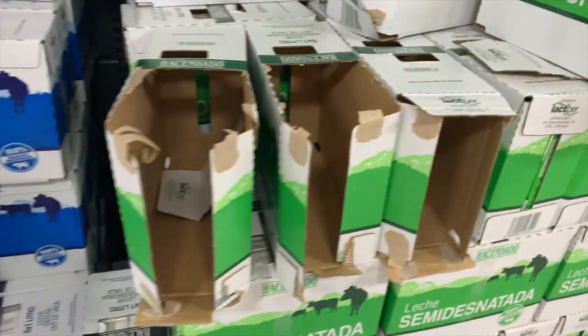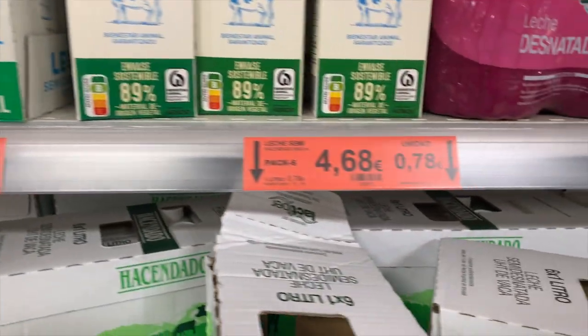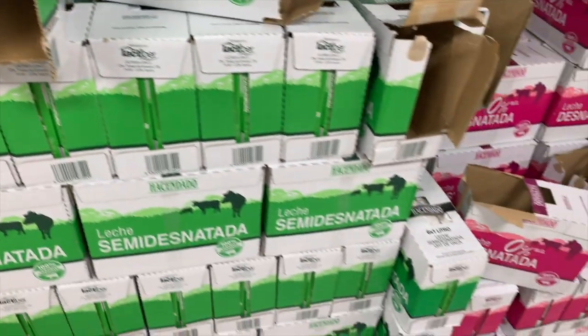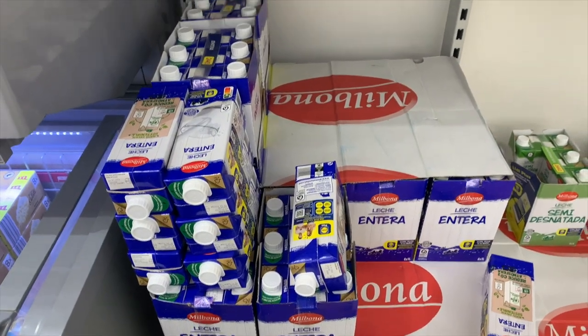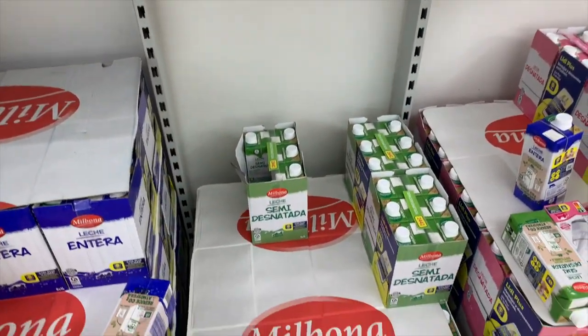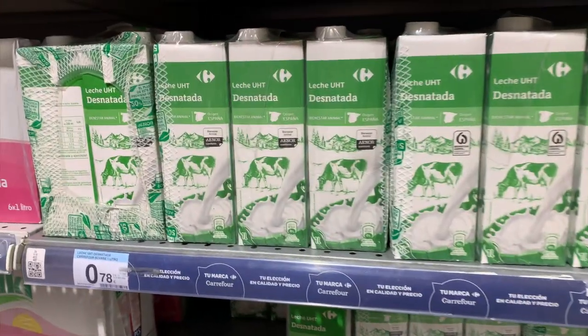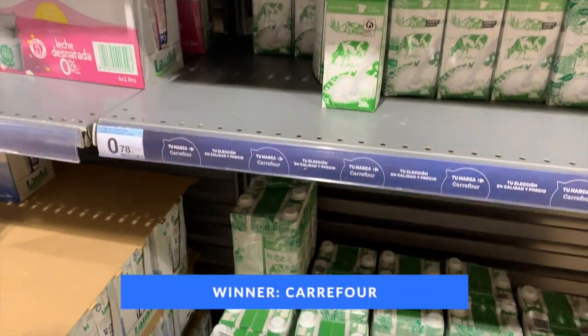Now let's look at the cost of milk, comparing the supermarkets' own brands. When comparing skimmed, semi-skimmed, or full fat milk, the price per litre tends to be about the same, so we'll take that as the base reference. In Mercadona, Hacendado milk comes in at 79 cents per litre. Lidl's cheapest brand, Milbona, comes in at 83 cents per litre. And Carrefour wins it again at 78 cents per litre with their own brand.